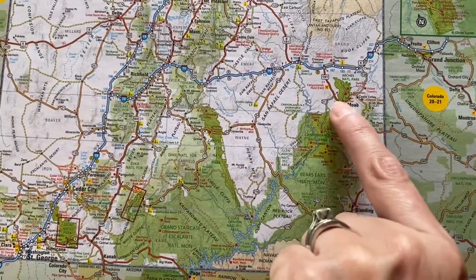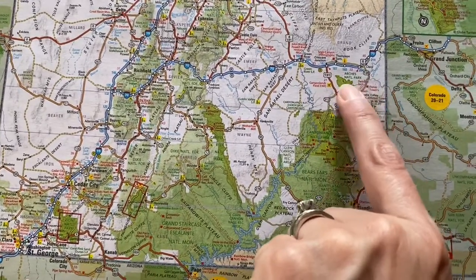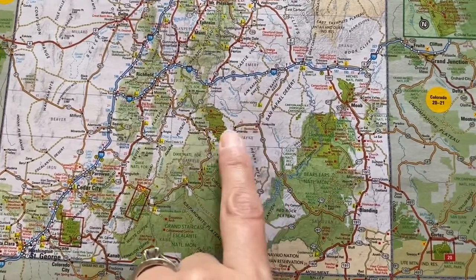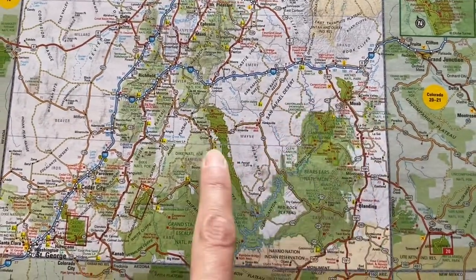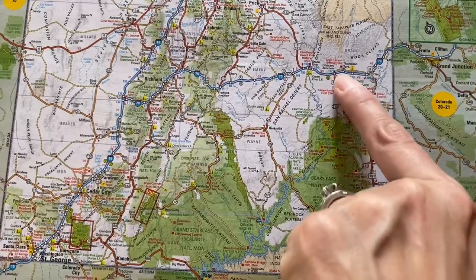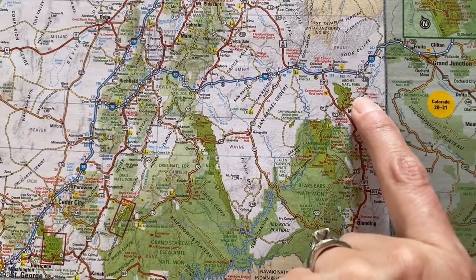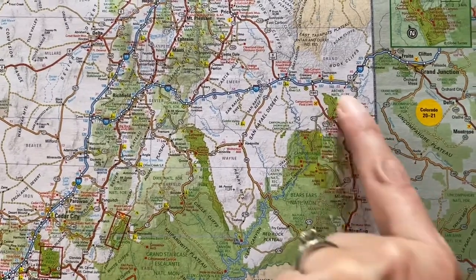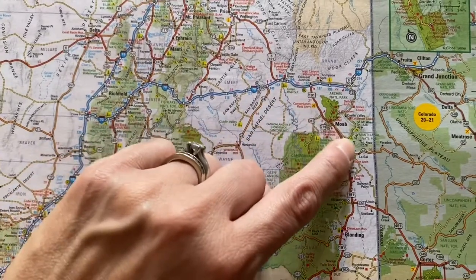I would personally say that if you're doing Arches, take the time to do some of Canyonlands as well. You can easily do this in a one-week trip. If you make it 10 days you could tackle Capitol Reef National Park too. I think you need a solid two weeks if you want to add Bryce and Zion. If you're just coming to Arches you could do this on a day trip as you're passing through.